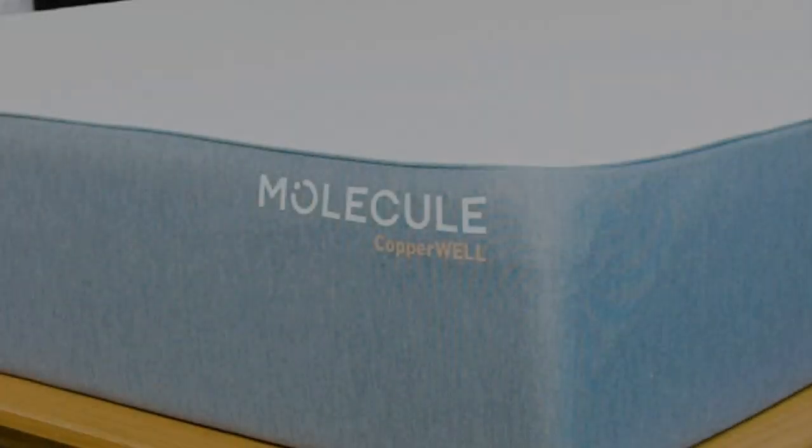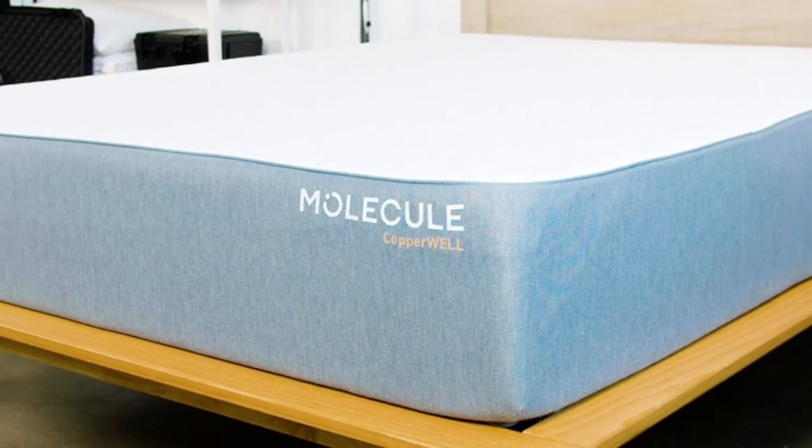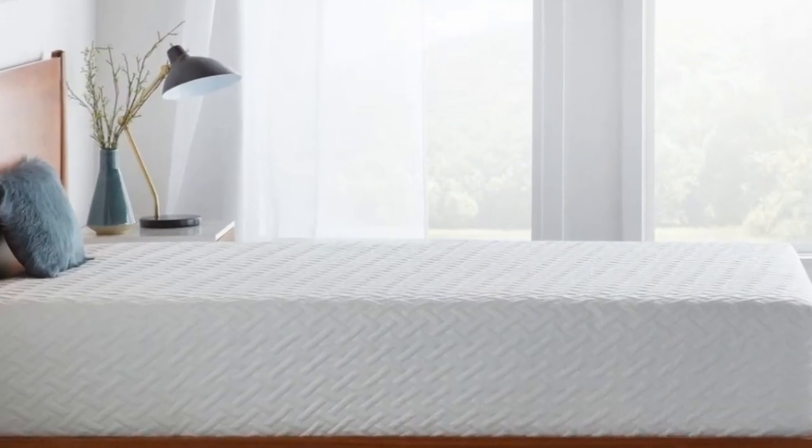Molecule ships free to customers living in the contiguous U.S. You can test the mattress for up to 100 nights and return it for a full refund anytime after the 30-night break-in period. If you decide to keep the mattress, it is backed by a generous lifetime warranty against structural defects.